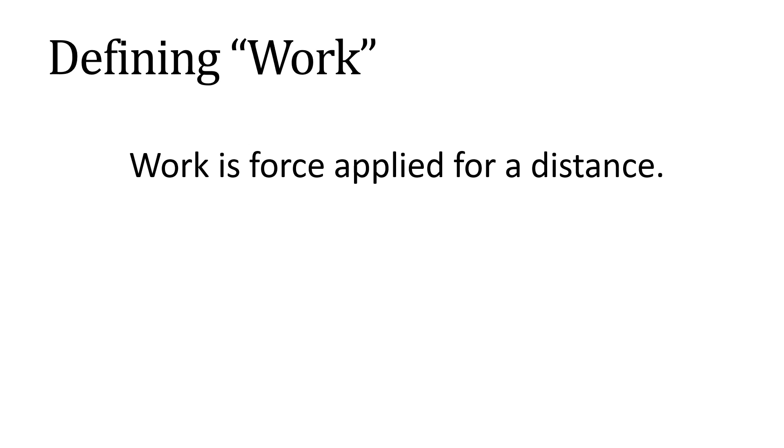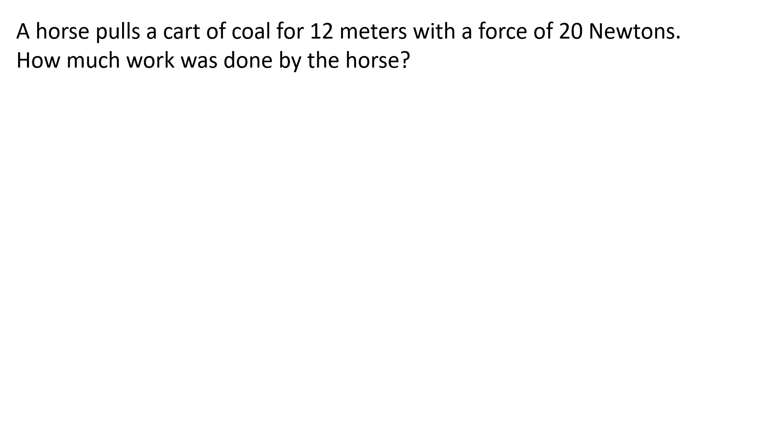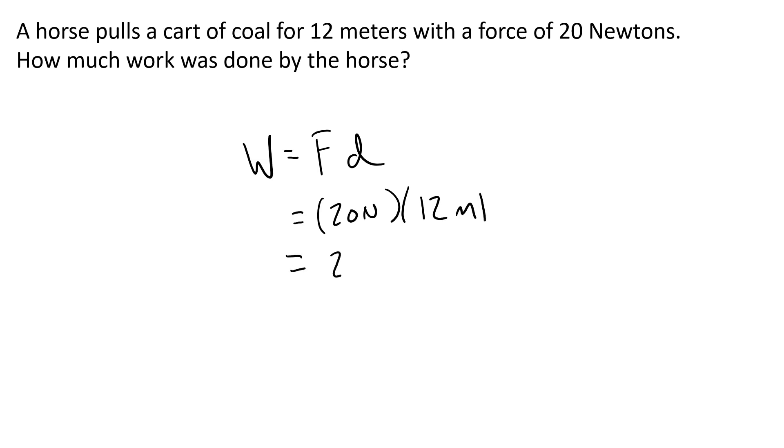Work is a force applied for a distance. The equation is really simple: it's force times distance. If you have a horse pulling a cart of coal for 12 meters with a force of 20 Newtons, you figure out the work done by multiplying force by distance. So 20 Newtons times 12 meters is 240 Newton meters.